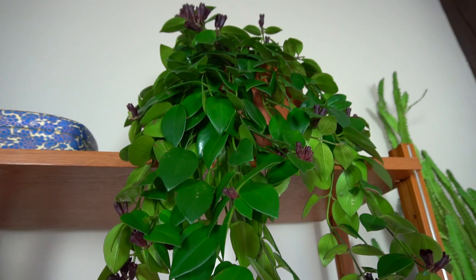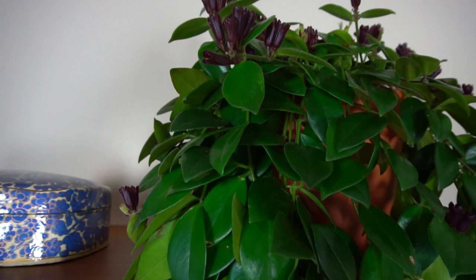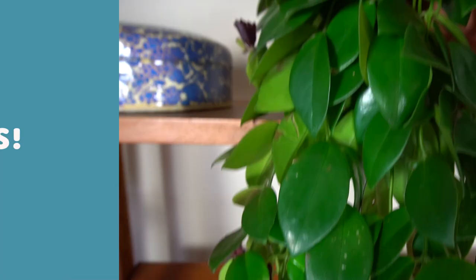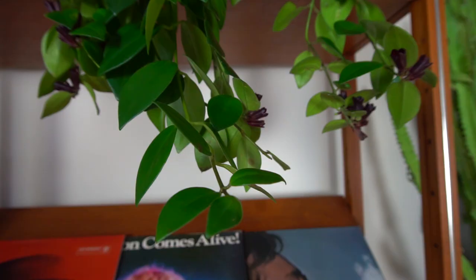One of my newest favorite plants is the lipstick vine, which is definitely one of the things that broke the budget for this challenge — but it's just a beautiful plant. Now when I bring home a plant, I want to make sure it has a spot and a purpose. For example, this lipstick vine helps break up the space below the shelf and trails your eye to the records, and the more it grows the more it will achieve its purpose.